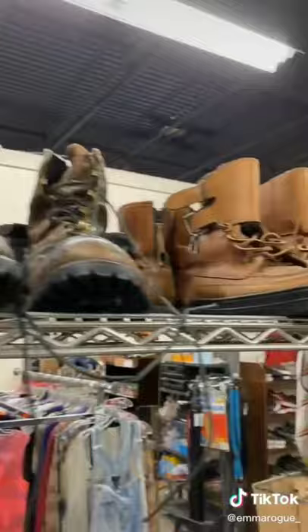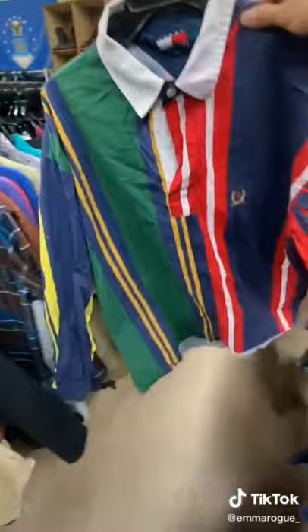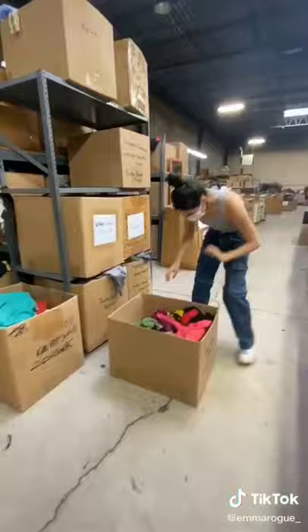Today I explored a vintage warehouse, and here's what went down. Vienna and I hopped in the car, drove over, and as soon as we arrived, we knew we hit the jackpot. The front part is curated like a store, so we started off by looking through some pieces on the racks. I found this really sick old-school striped Tommy shirt, and this 80s acid-wash denim jacket was iconic.